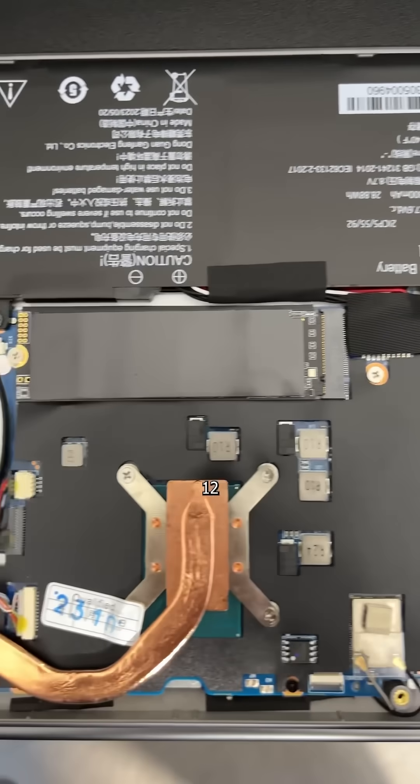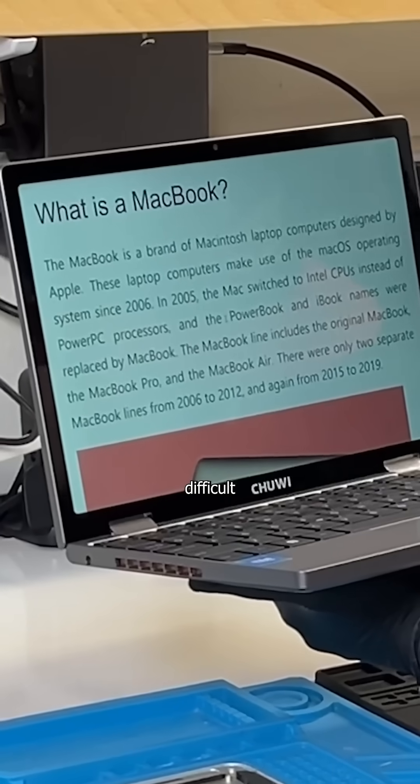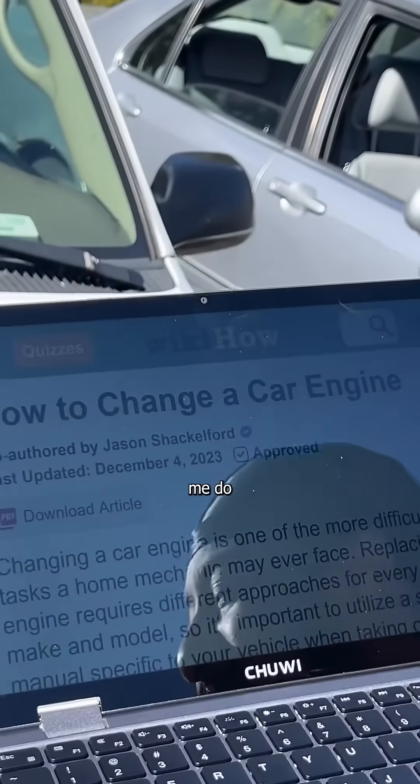But back to the laptop. With an Intel N100, 12GB of RAM, and an upgradable NVMe, this is a perfect PC for answering those really difficult questions in my shop, or helping me do work on the road.